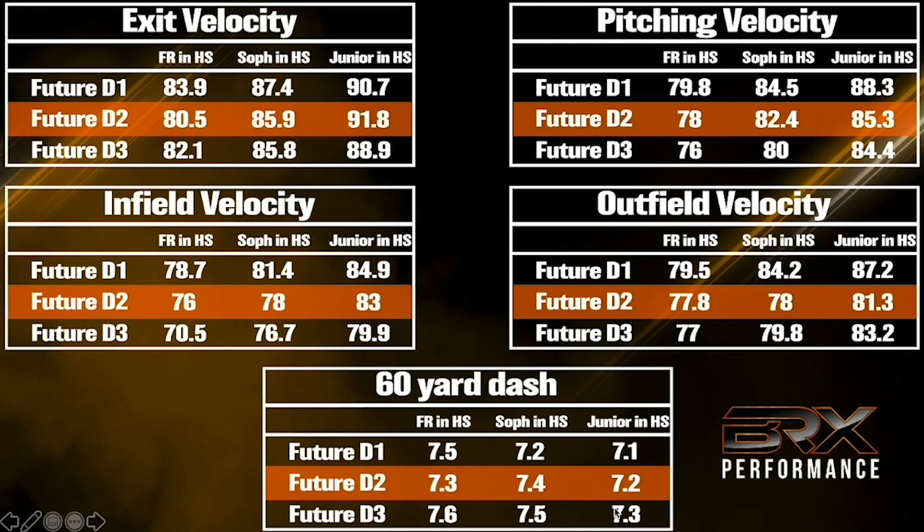What you're looking at is basically a trajectory graph. This shows you, based on your current numbers, what trajectory you're on — compiled from years of showcase data. For example, the average Division 1 baseball player had an 87.4 mph exit velocity when they were a sophomore in high school. The average pitcher who becomes Division 1 was throwing 84.5 when they were a sophomore, and the average Division 2 pitcher was throwing 82.4. This isn't a perfect science, but for almost all baseball players, there's a gap between where you are and where you want to be.